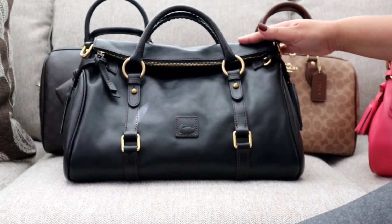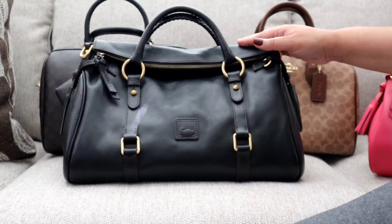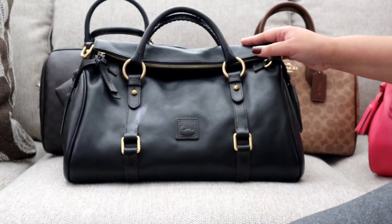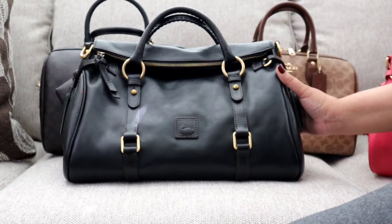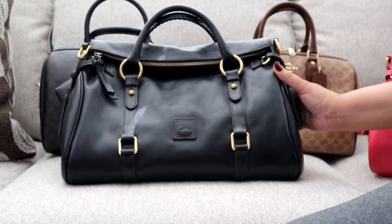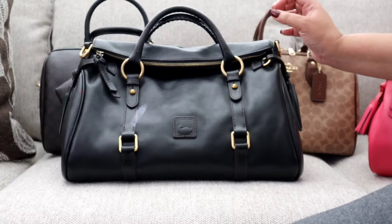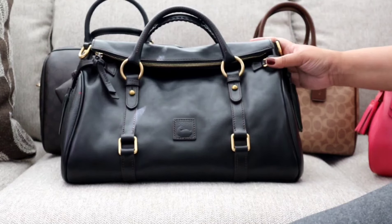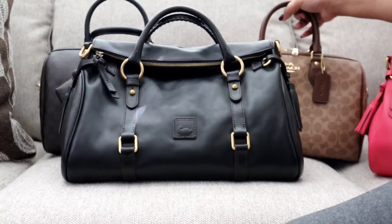I want to give a shoutout to my girl Simply D, because she has a way of finding those crazy glitch sales on the Dooney website. I ended up getting this bag for about $275 or $285 — I don't know what kind of crazy glitch sale it was, but once I saw what it came down to, I instantly checked out, because this bag retails for over $500.